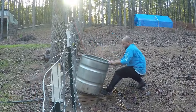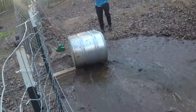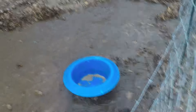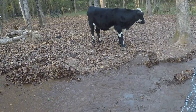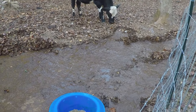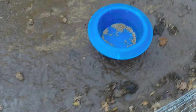Oh wow, that's how dry it is out here. Come on, come and eat.